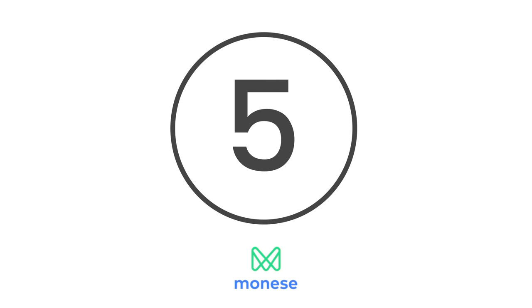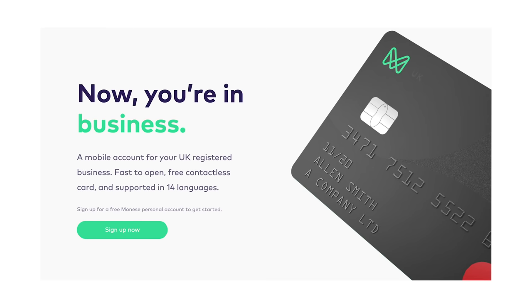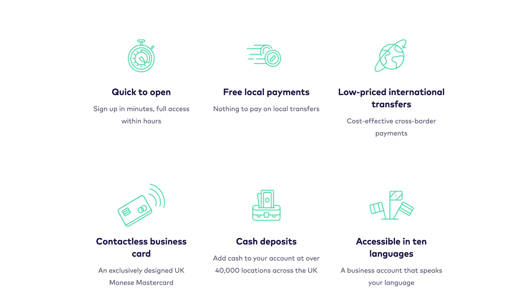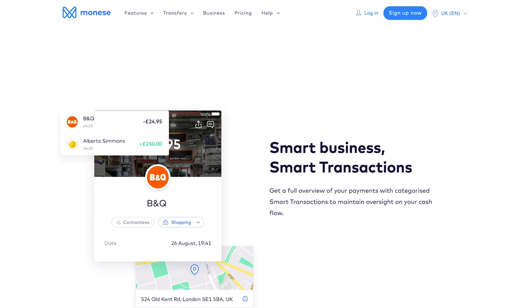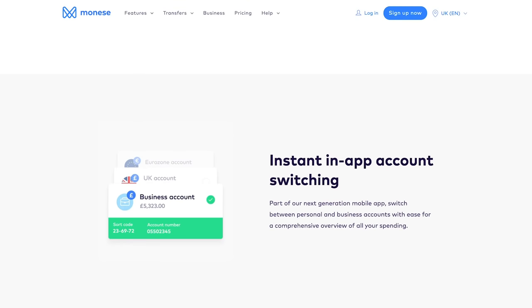At number 5 is Monies. Rather than being a bank, Monies claims to be a specialist solution for companies that want to manage multi-currency accounts. With it, you can take advantage of unlimited transactions, quick bank transfers, global ATM withdrawal and support in 10 languages. Best of all, the app uses back-end encryption and biometric unlock features to keep your money safe.